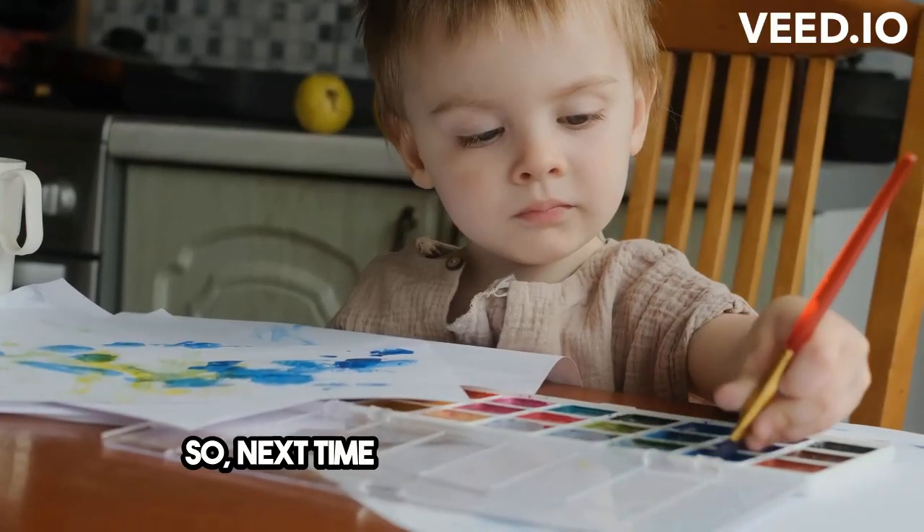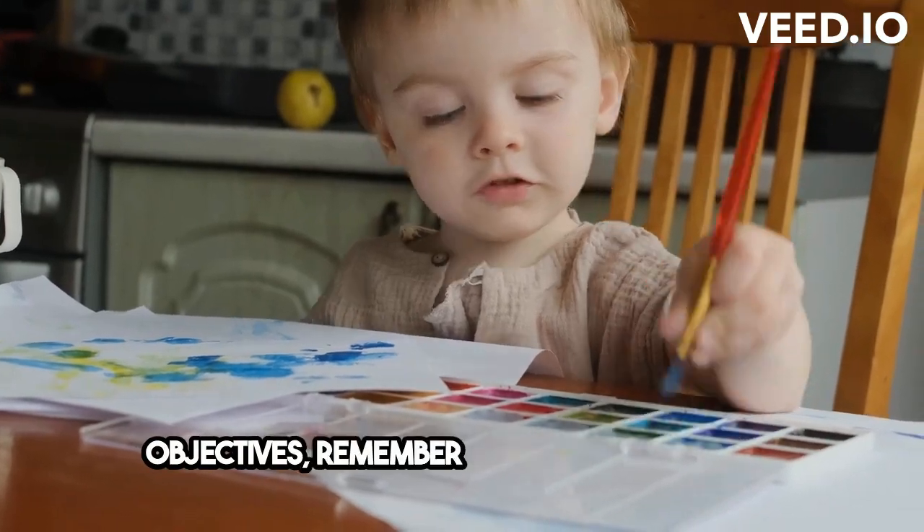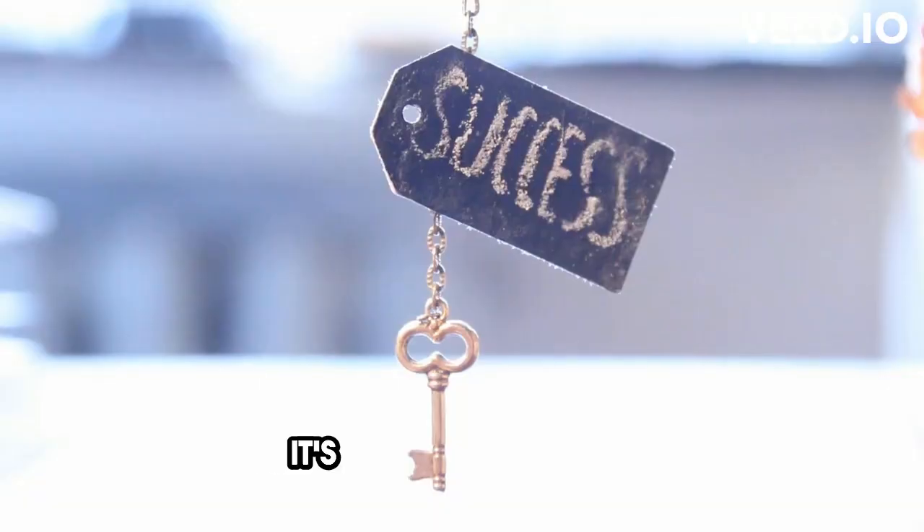So, next time you're setting learning objectives, remember to make them smart. It's the key to success.